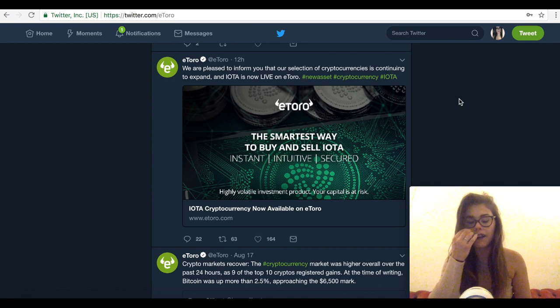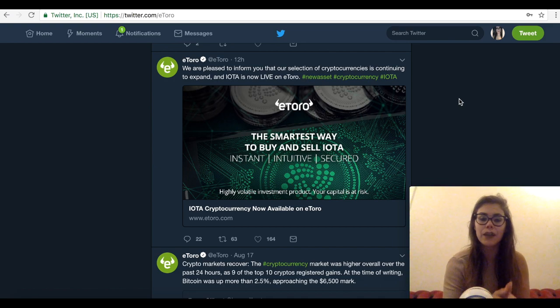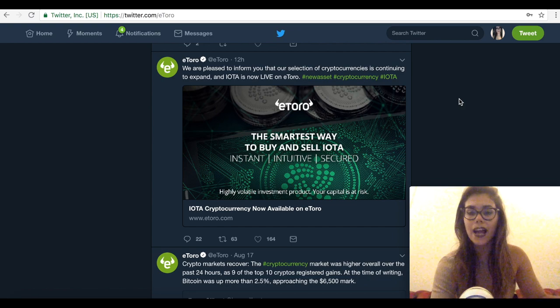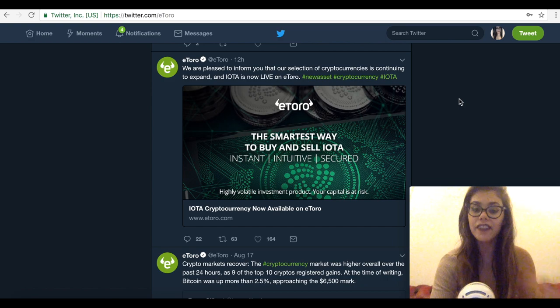Today we had more good news: eToro has announced they will start offering IOTA as part of its growing list of cryptos that investors can trade on the platform. While eToro is a CFD platform, which makes it quite different from a conventional exchange, it's still something positive for the IOTA community because it introduces IOTA to a wider audience, spurring demand. eToro is one of the best-known forex platforms in the world, transacting millions of dollars on a daily basis.